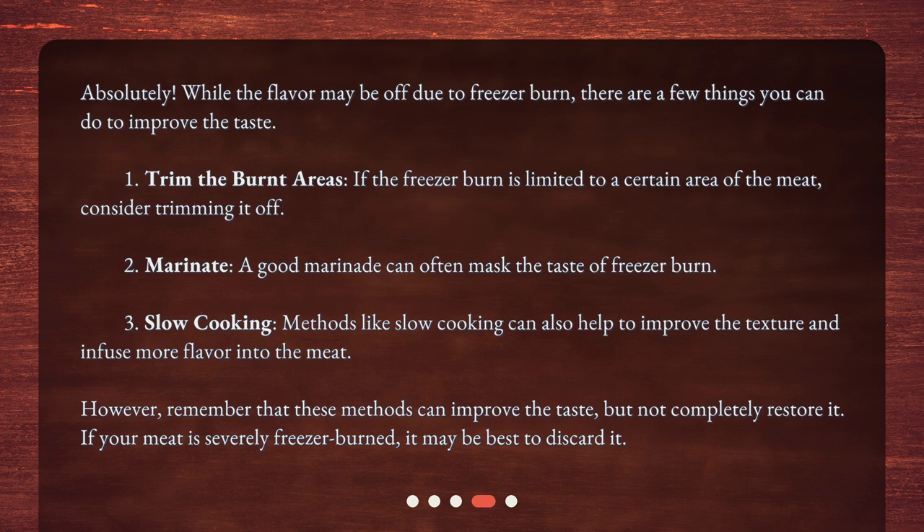Third, slow-cooking — methods like slow-cooking can also help to improve the texture and infuse more flavor into the meat. However, remember that these methods can improve the taste, but not completely restore it. If your meat is severely freezer-burned, it may be best to discard it.